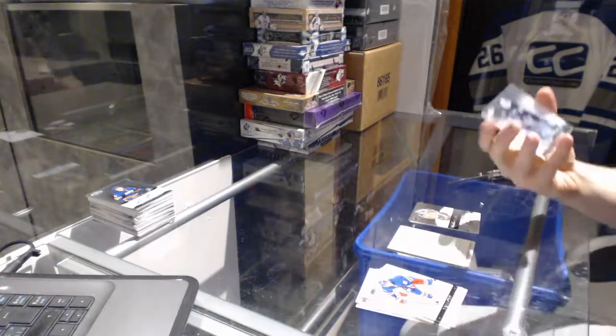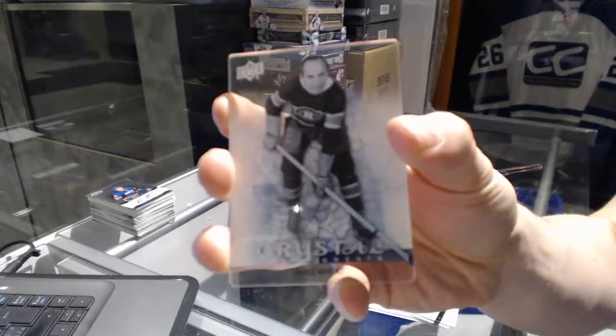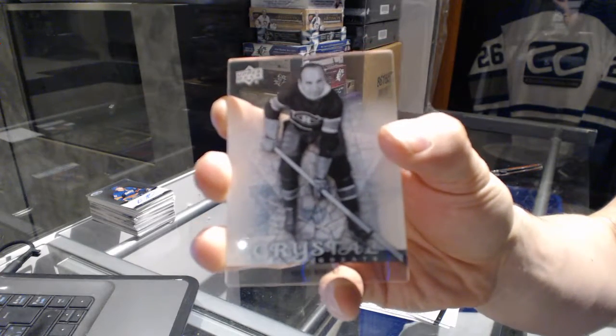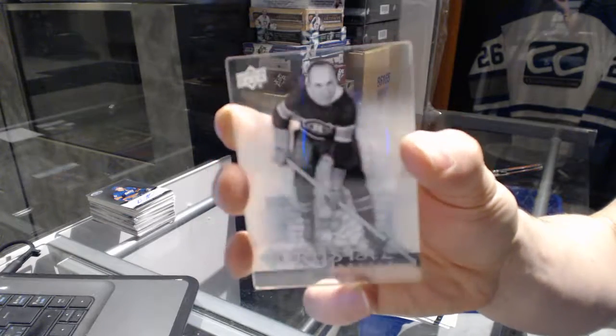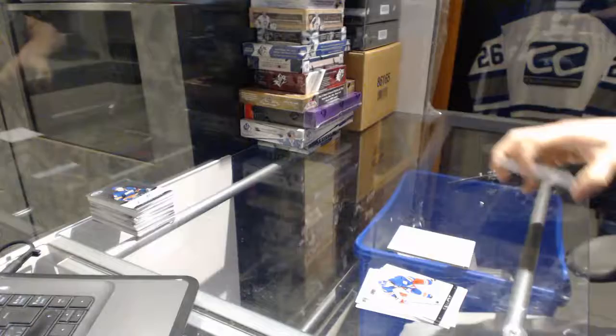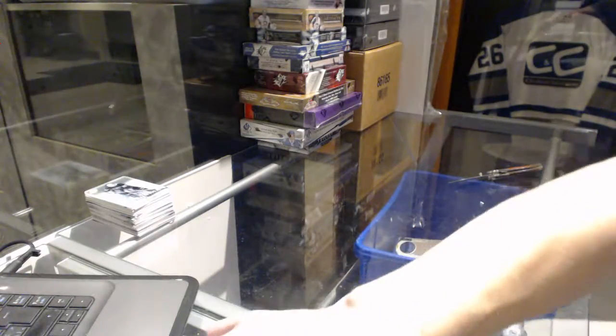We've got an Upper Deck Crystal Greats for the Montreal Canadiens — Howie Morenz. Crystal Greats for the Canadiens, Howie Morenz. Really good box! Alright, coming up next: the 14-15 Series 1 and 15-16 Series 2. We are going to find a place for the cards and then continue.